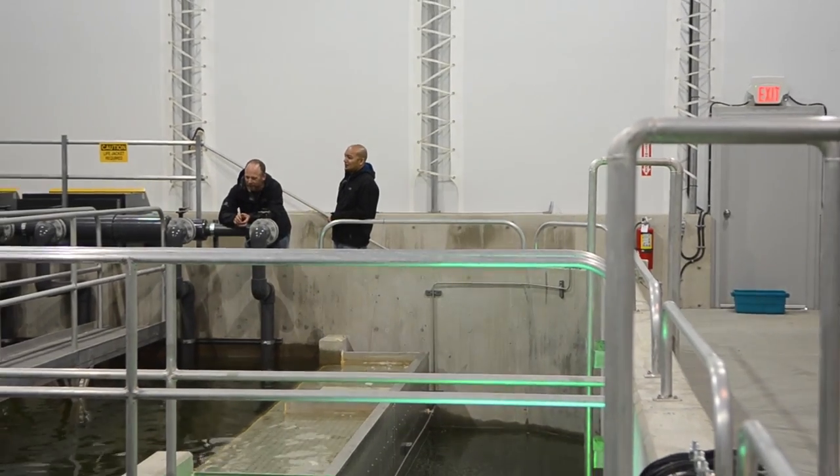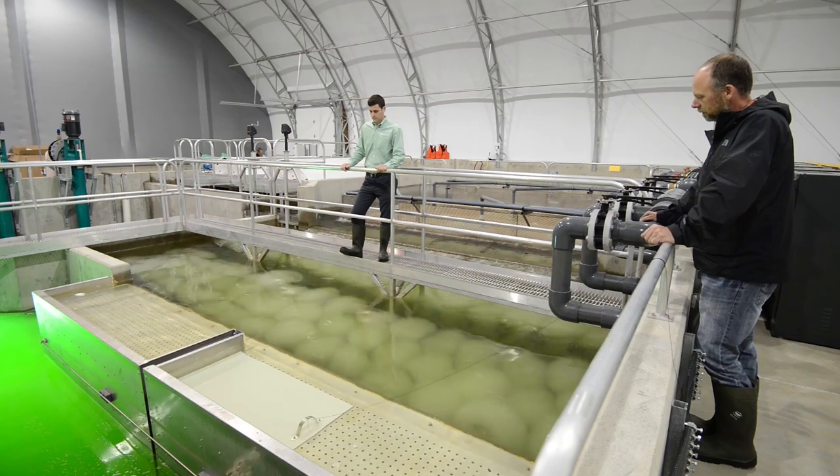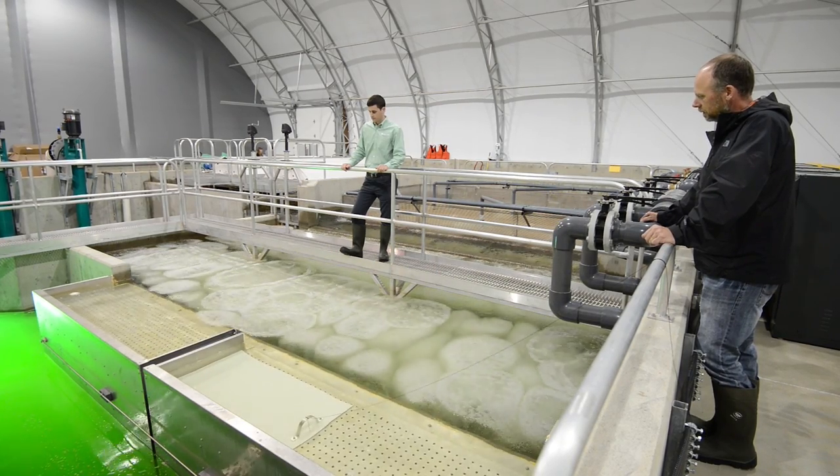My name is Lance Page, I'm the manager here at Marine Harvest Canada's Dalrymple Hatchery. I've been in the industry for 24 years now. Dalrymple Hatchery started in the mid-80s as a salmon smolt hatchery. It was full flow-through and had many small tanks and produced about 700,000 fish at that time.